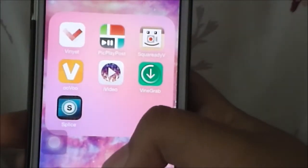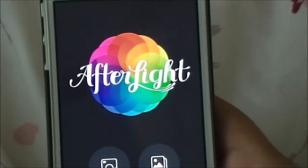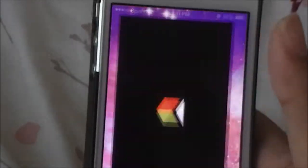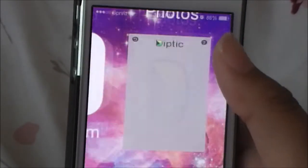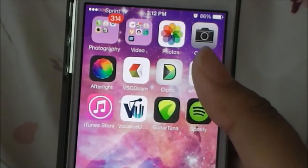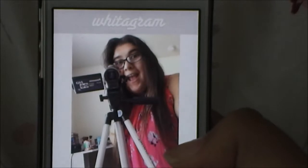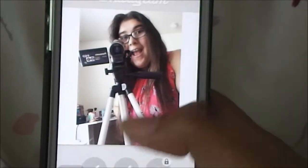I have Afterlight, which I paid for - it's an editing app I use for my Instagram pictures. I have VSCO Cam, which I feel like everybody uses to edit their pictures. I have Diptych, which I also paid for - I've had it for a long time and really like it. I use all three of those apps for my photos. I have Woodagram, which just gives you a solid background.